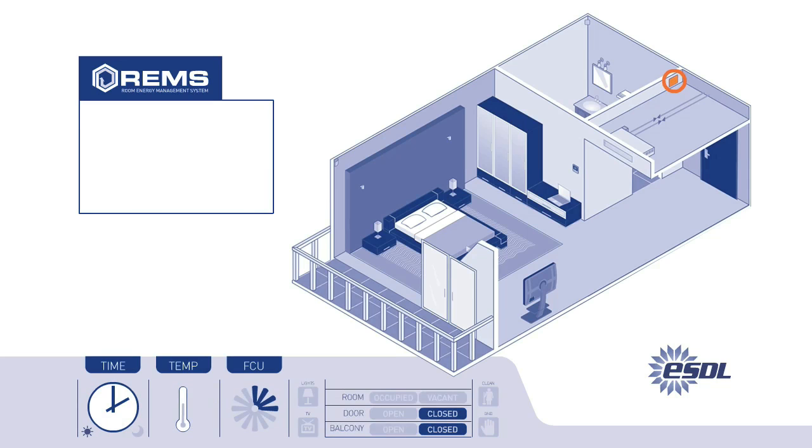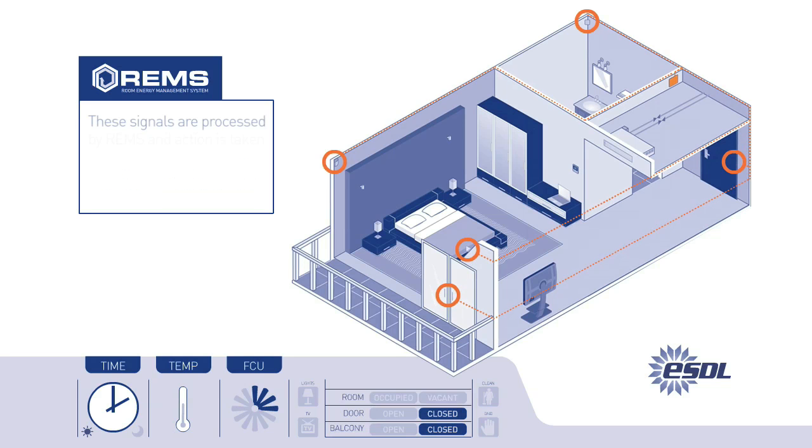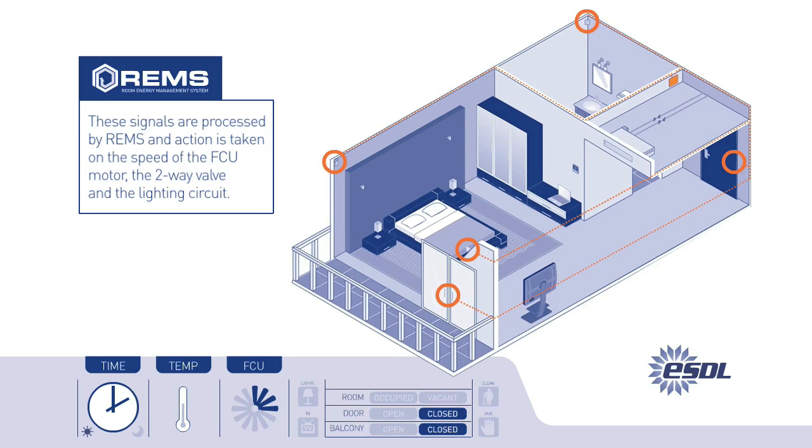The system operates when the REMS controller receives signals from the main door sensor, the temperature sensors, the digital presence sensors, or the balcony or window sensor. These signals are processed by the REMS controller and action is taken on the outputs, which comprise the speed of the fan coil unit motor, the two-way valve, and the lighting circuit.